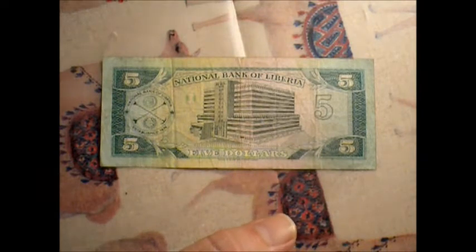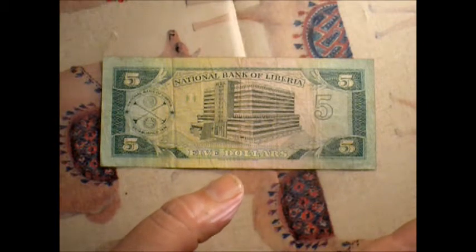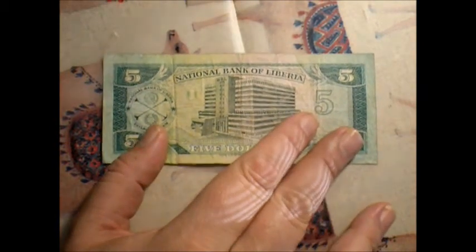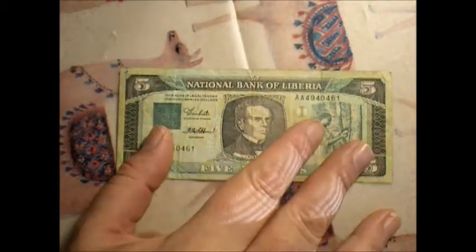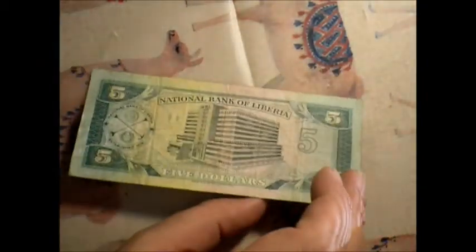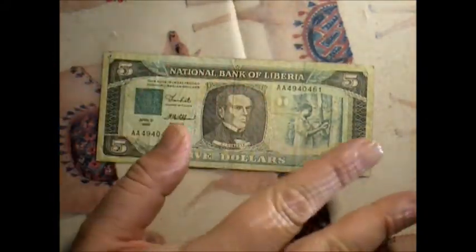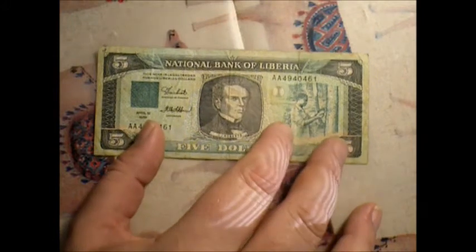And you have a cat attacking another cat in the background, which — you've got to love the realism in my videos. It's just great. Anyway, this is a nice little example. It's a gorgeous little note, very green. I think the other one from Liberia I had was very red.